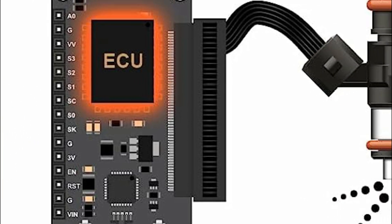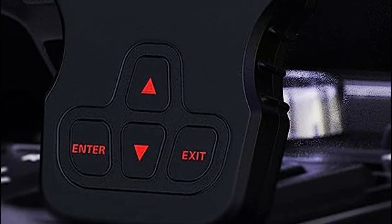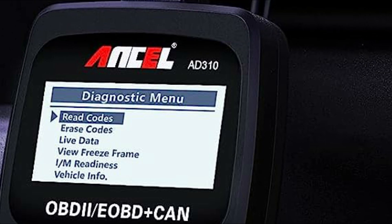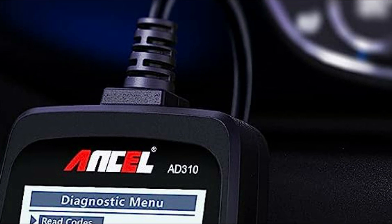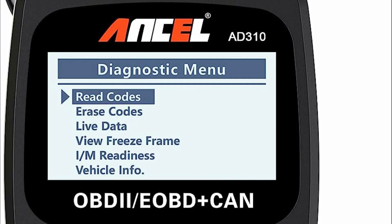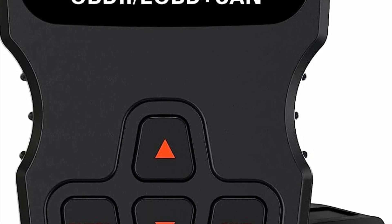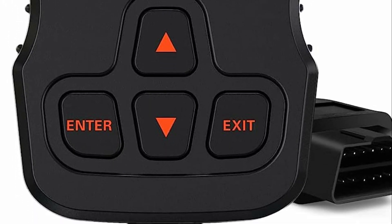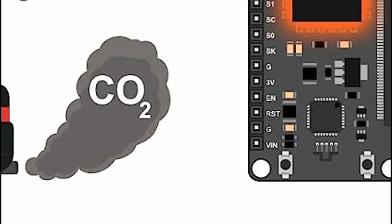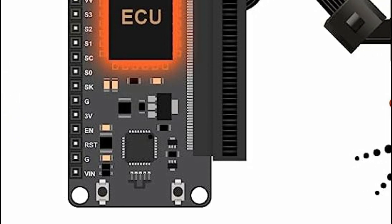The AD310's sleek design and lightweight nature make it effortless to transport. Its clearly labeled buttons and large, easy-to-read screen provide clear and precise results. With its exceptional accuracy and speed, the AD310 scanner enables you or your mechanic to quickly assess your car's condition and resolve any problems, all without requiring extensive automotive knowledge. It conveniently draws power directly from your vehicle's OBDII data link connector, eliminating the need for batteries or a separate charger.